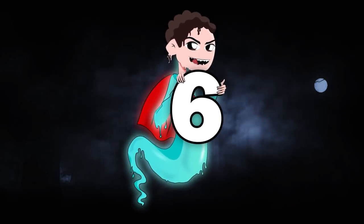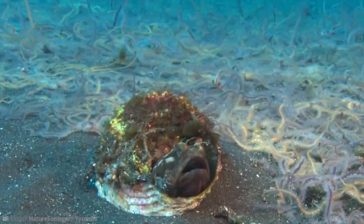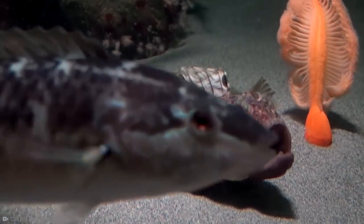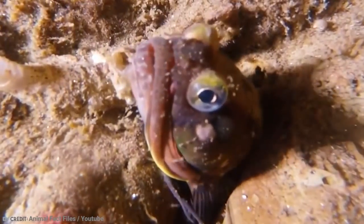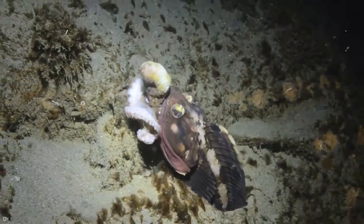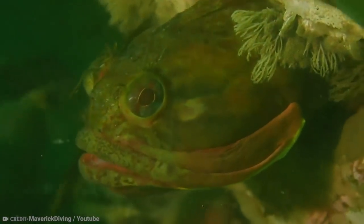Number 6: Sarcastic Fringehead. From its frowny little face to its angry disposition, the Sarcastic Fringehead almost looks like it's not from this world — or at a minimum, something fictional from a cartoon. But it is very much real, and it's a tiny fish that lives around the coasts of the Northeast Pacific Ocean. They are known as tubeblennies because they live in tube-like structures or burrows that other animals have made, such as clams.